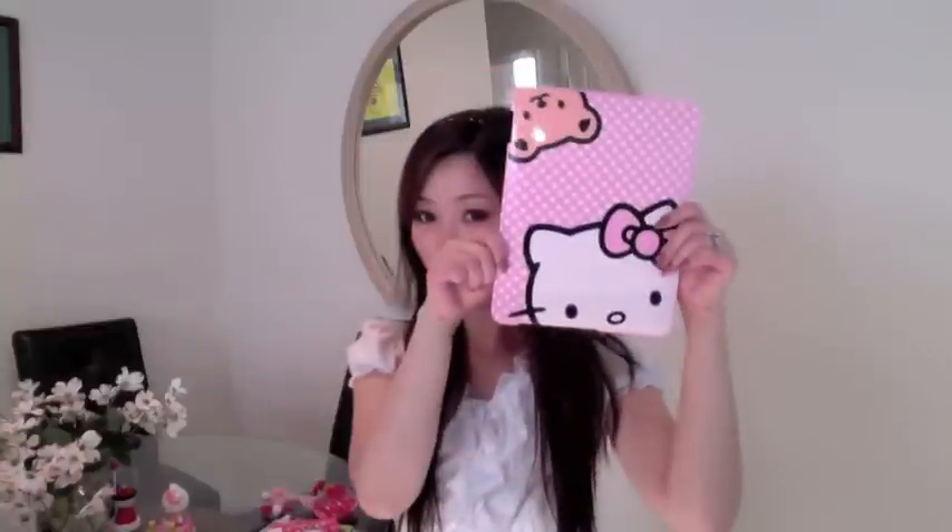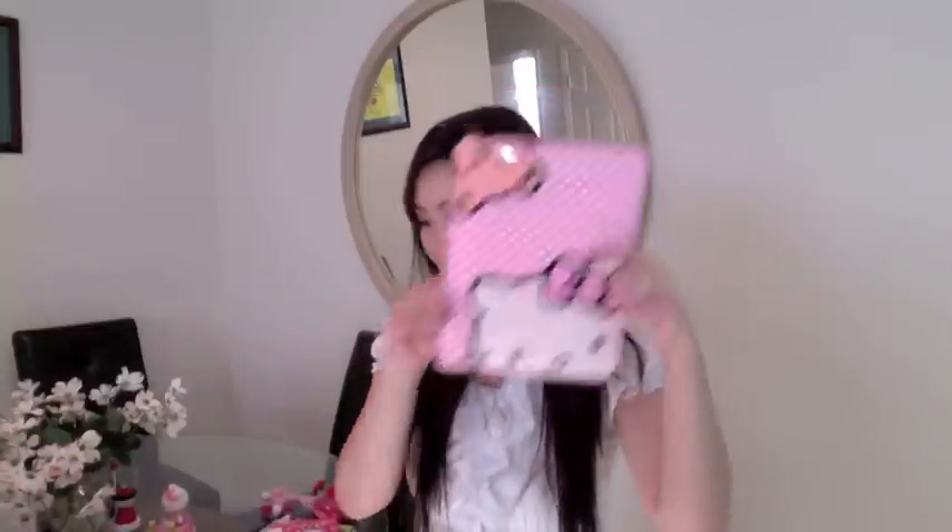Recently my friend got me the Hello Kitty iPad case — I don't really use it as much. I have this Hello Kitty wallet and another pen — see how detailed it is, it has the Hello Kitty face on it. And I always get Hello Kitty cards for my birthday — this is one of them.